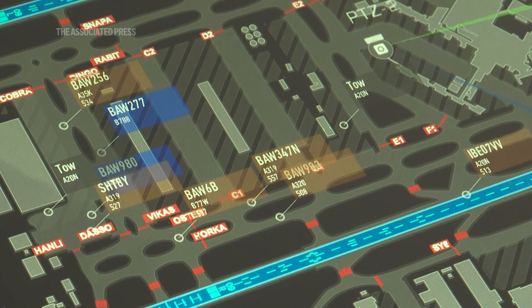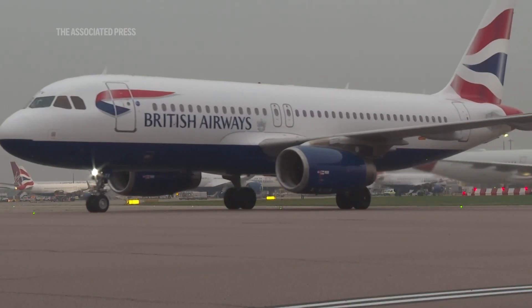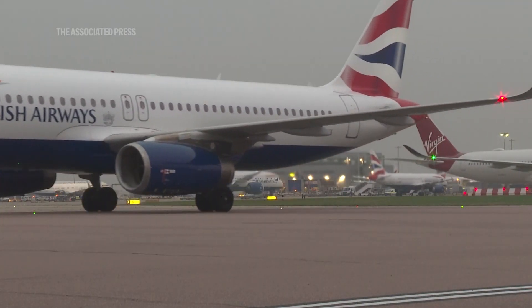More than 40,000 flights have been monitored by the AMI AI, and we've been able to then analyse how accurate, consistent and clear that output is.